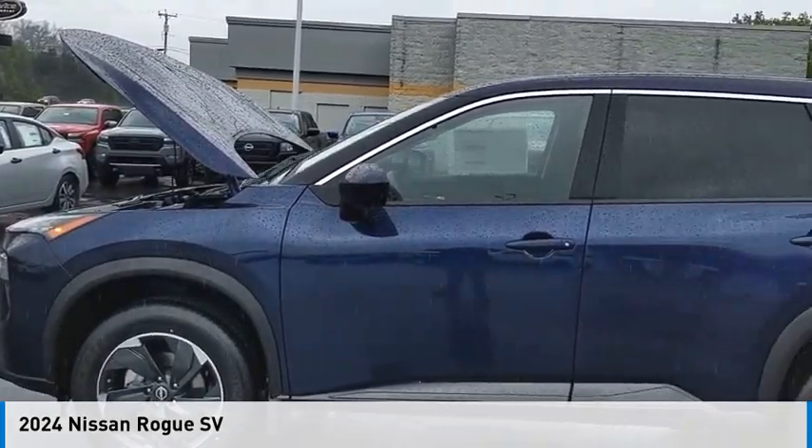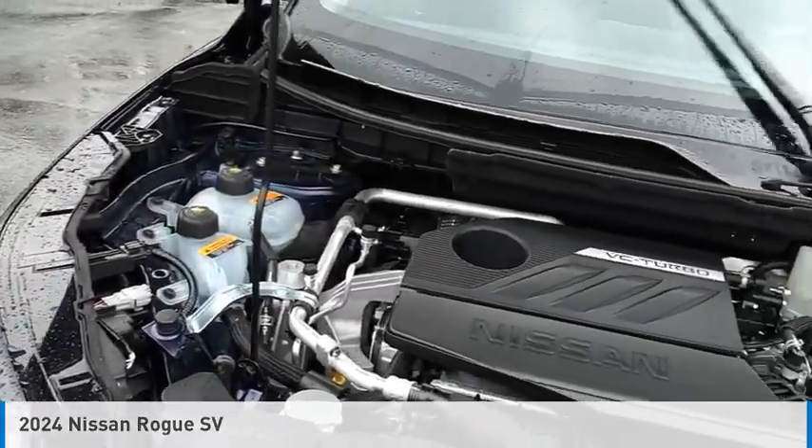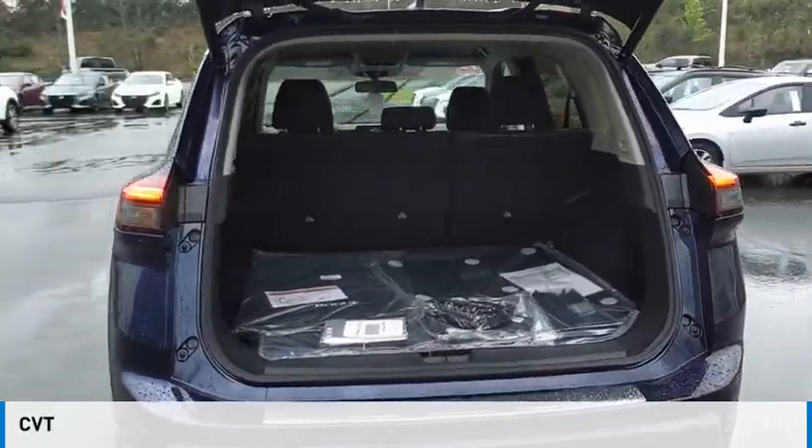Looking for the right vehicle? Check out the 2024 Rogue. This vehicle is powered by all-wheel drive, a three-cylinder, 1.5-liter engine, and comes with a continuously variable transmission.